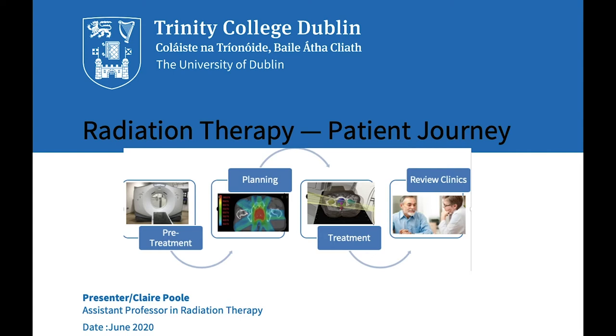Cancer is a disease that affects many families and is one of the leading causes of morbidity and mortality globally. The World Health Organization reports that in the next 20 years the number of new cases is to rise by 70% worldwide. To fully understand the role of radiation oncology in the treatment of cancer patients, we must review it in relation to the patient.